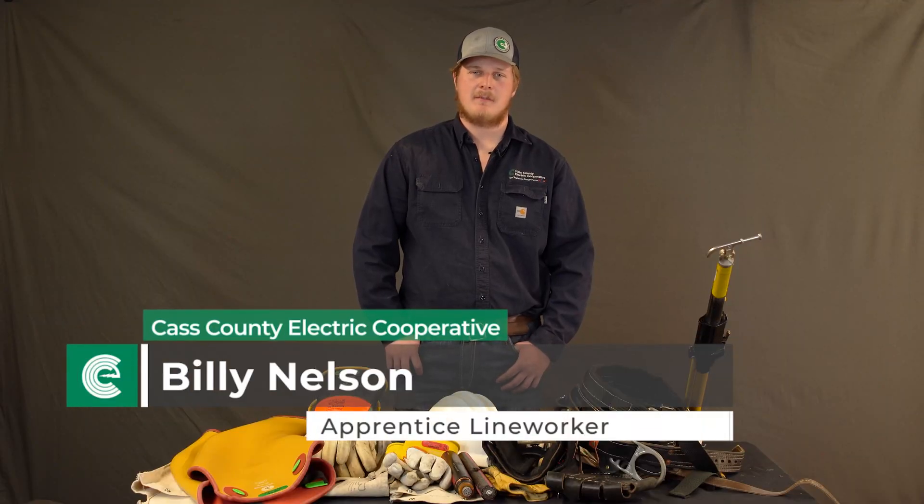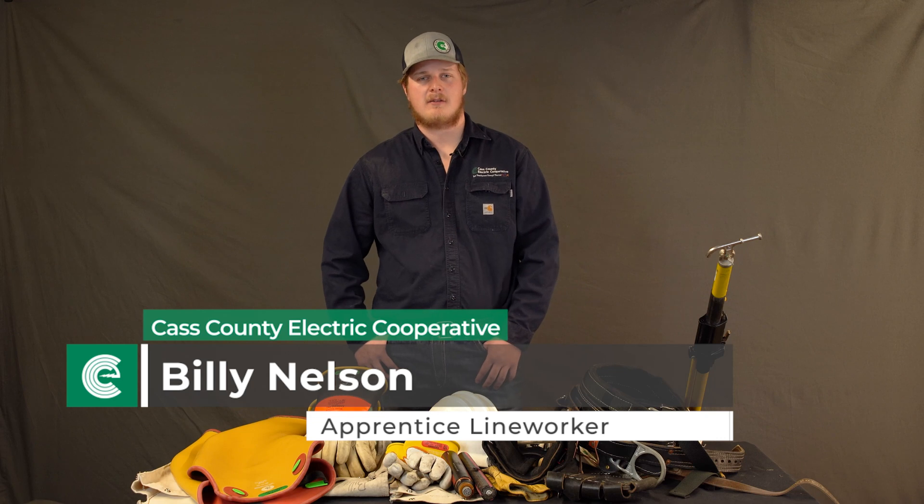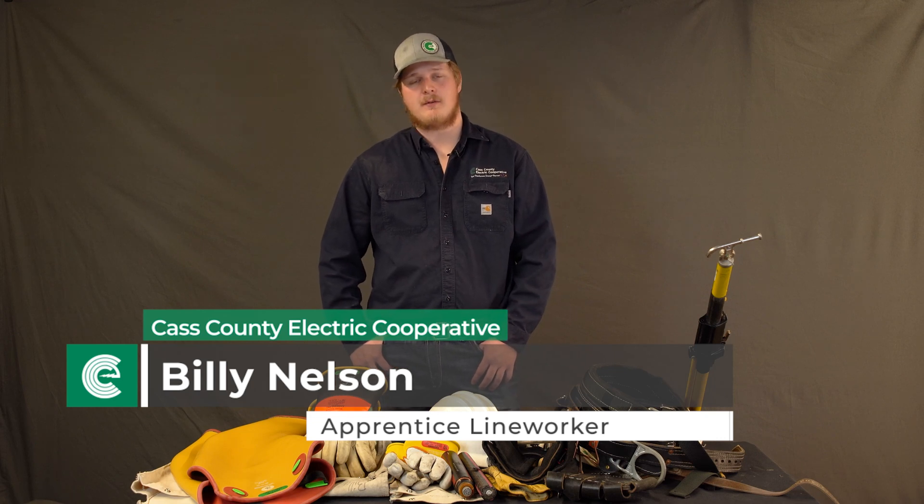Hi guys, I'm Billy Nelson. I'm an apprentice lineman here at Cass County Electric in Fargo. I went to school to be an electrical lineman — 10 months in college — and now I'm continuing on my four-year apprenticeship program.